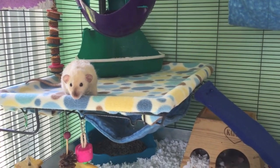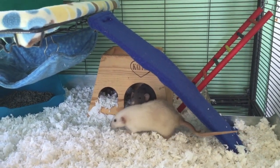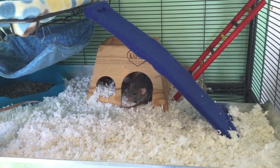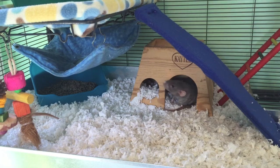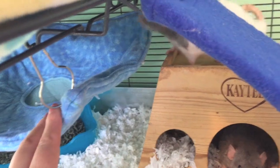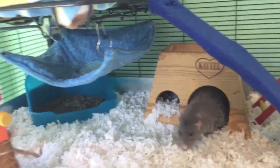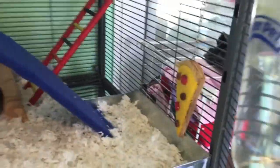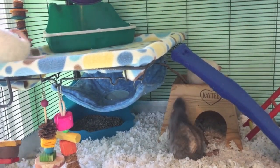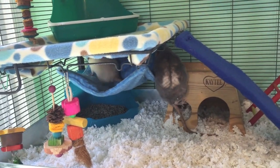Depending on how your elderly rat is getting around, you may need to make some cage modifications. I have added ramp covers to a lot of the ramps in the cage. When a rat gets hind leg degeneration, they lose a lot of control in their feet and especially their toes. You'll notice that their toes are constantly being curled under. While Uno can get up the ramps without the ramp cover on, I was noticing that the top parts of his feet were kind of getting stuck in between the bars, so I decided to go ahead and put the ramp covers on.